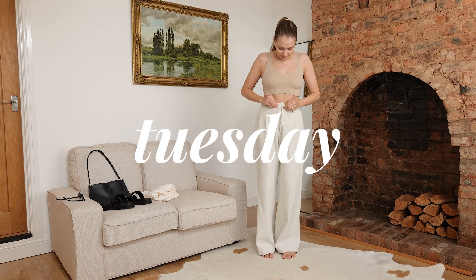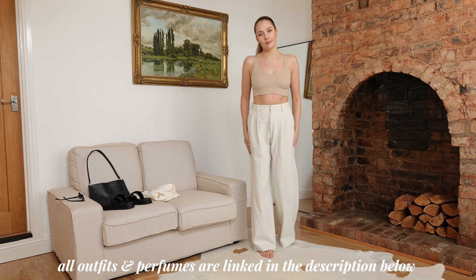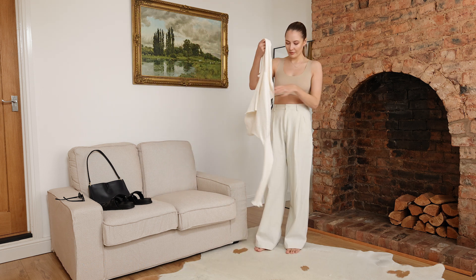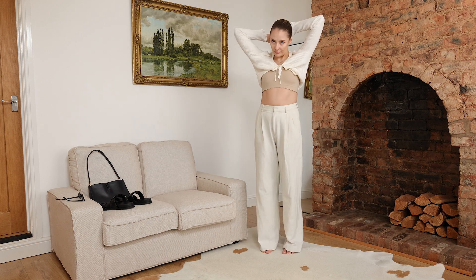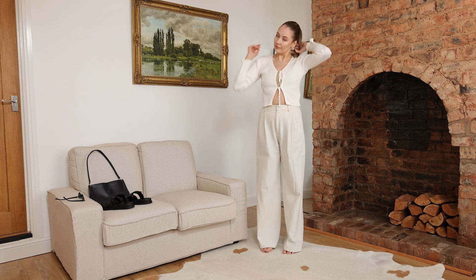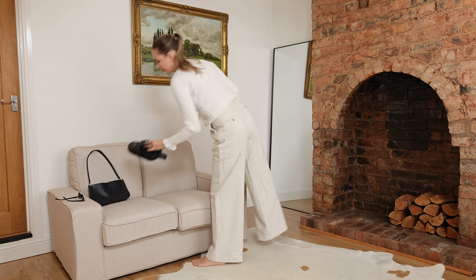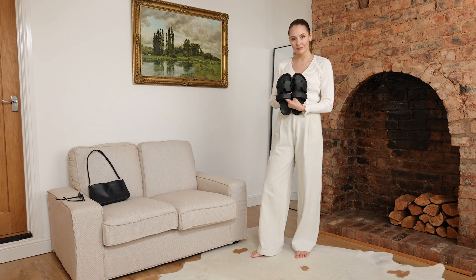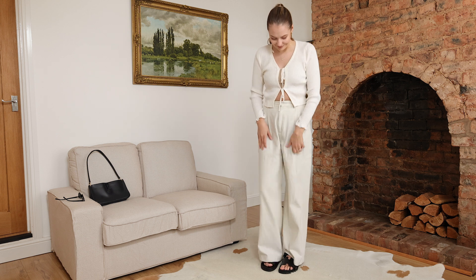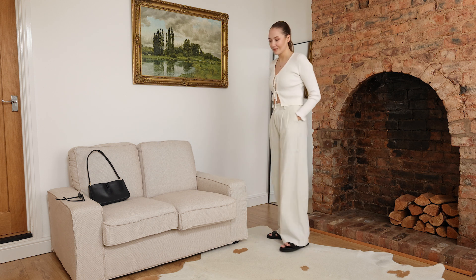On Tuesday I wanted to wear my favourite Filippa K trousers in white — the quality is outstanding. Because they're quite white I wanted a more fitted top; I got this one recently but didn't feel comfortable showing cleavage, so I paired it with my neutral bra. For sandals I went with my Shrimps sandals — they're super comfy, I highly recommend them.